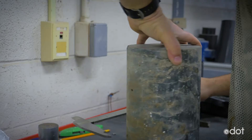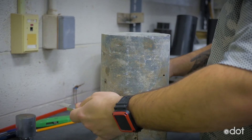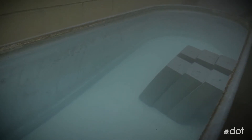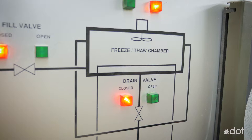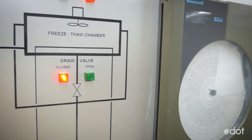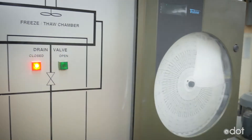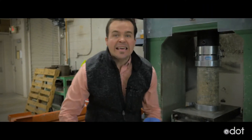For example, concrete samples go through very rigorous testing. They'll be cured for 20 days in a chamber that has 98% humidity. Then we give it a bath in lime. Then we'll put it in our freeze-thaw machine — taking it from zero degrees back to 40 degrees over and over for up to 30 days. Finally, we crush it!